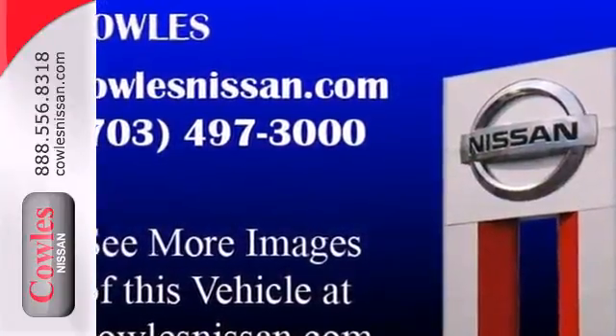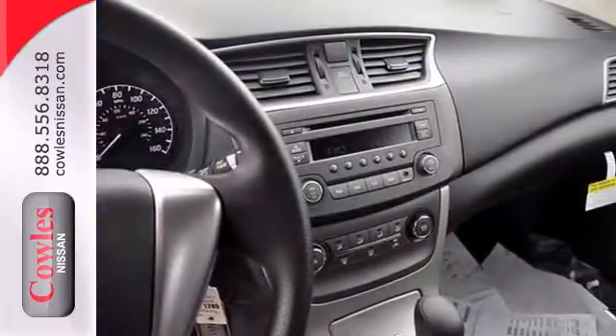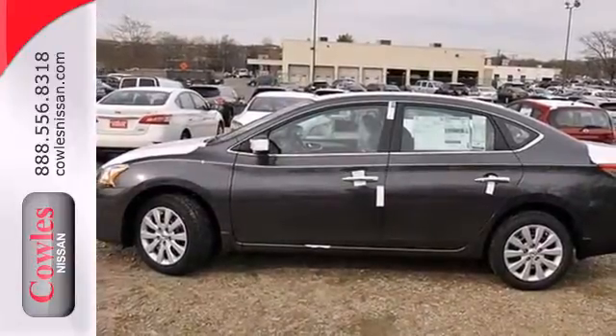anti-lock brakes with brake assist and electronic stability control will keep you and your precious cargo safe in your travels. Acquaint yourself with this fuel-efficient Nissan today when you stop in for a test drive.